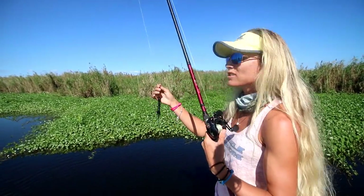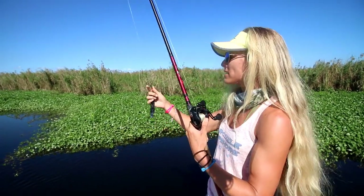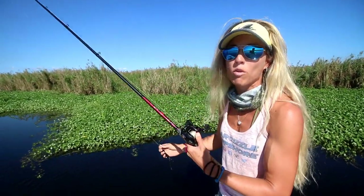Be sure to check out gamblerlures.com if you're interested in fishing in their free tournaments. Tomorrow's tournament has 240 boats fishing.